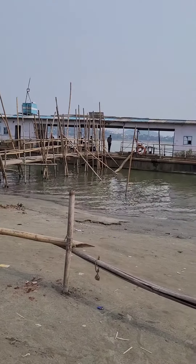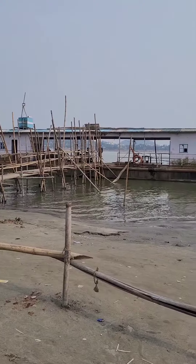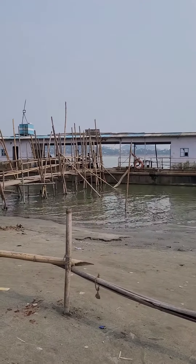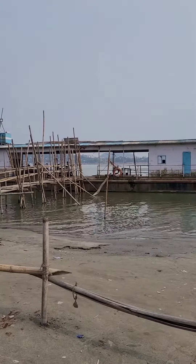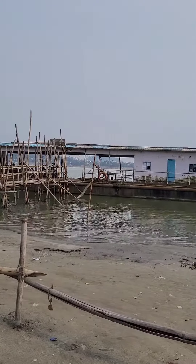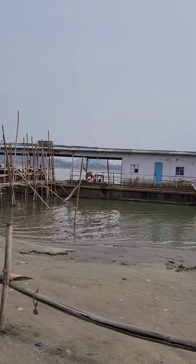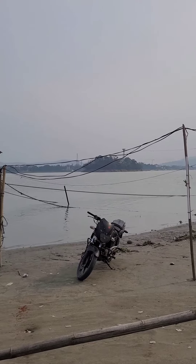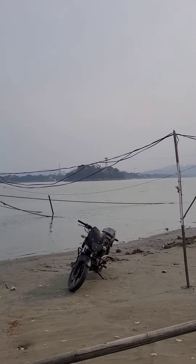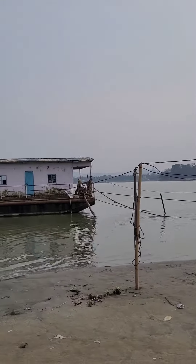So this is the ferry ghat. From here you can see the other side, the other bank of the Brahmaputra river. From here we'll take the next ferry and go back to the other bank where we started from — where we took the cable car, the rope car. Because the ferry doesn't go directly to the island you see in the middle, the island is where the Umananda temple is, where the beautiful gibbons are, the golden langurs.